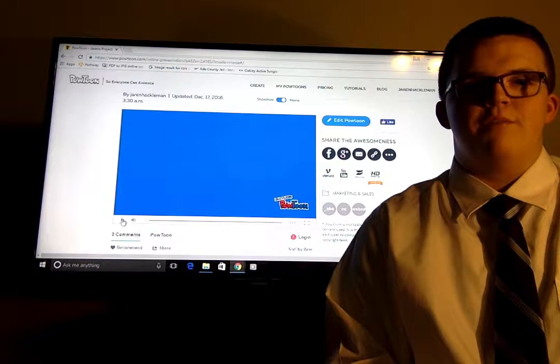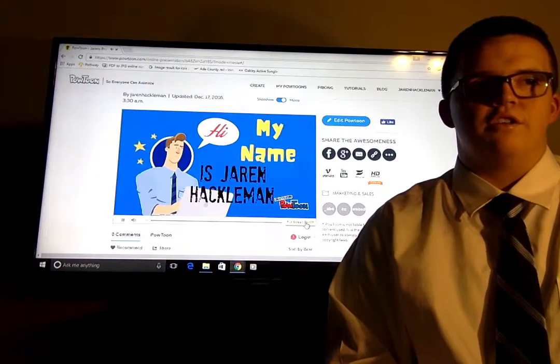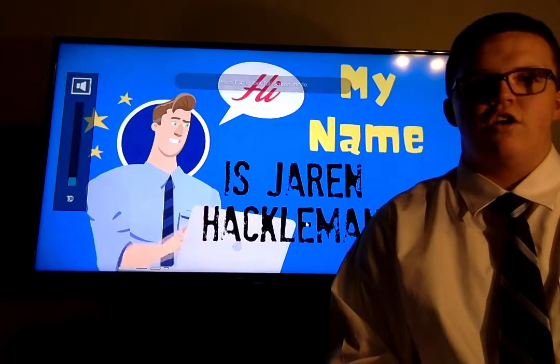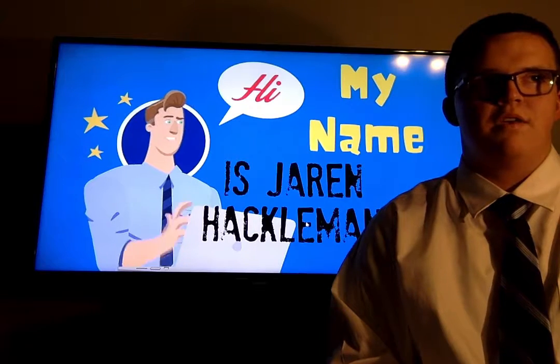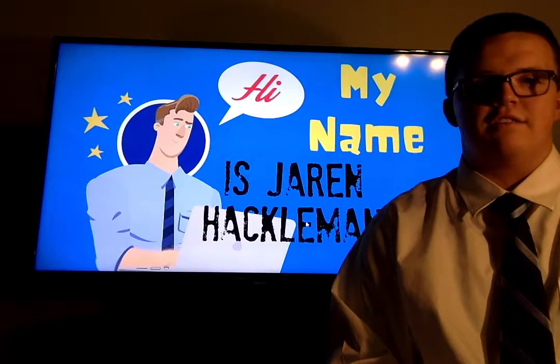Hello, my name is Jeffrey Jaron Happelman, and the technology I have chosen to present comes from the United States Post Office, called the PASS system. PASS stands for the Passive Adaptive Scanning System.